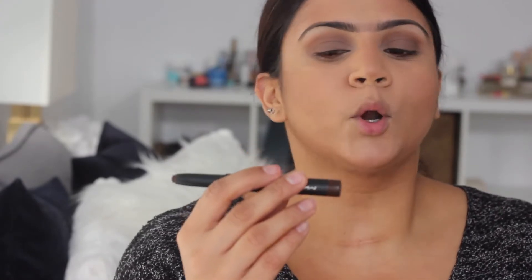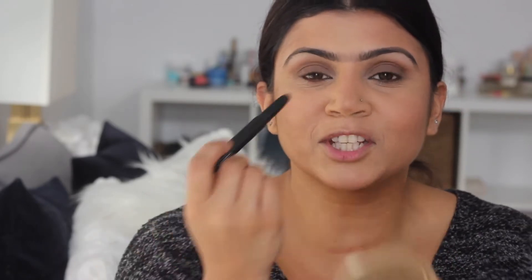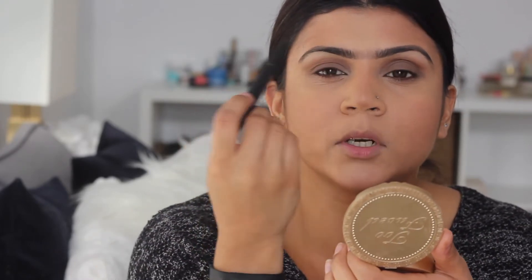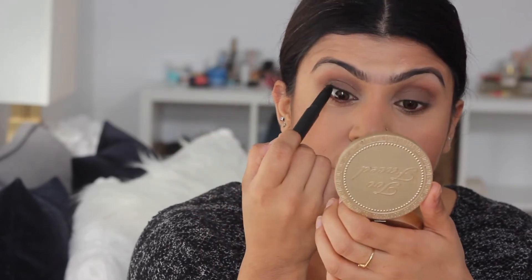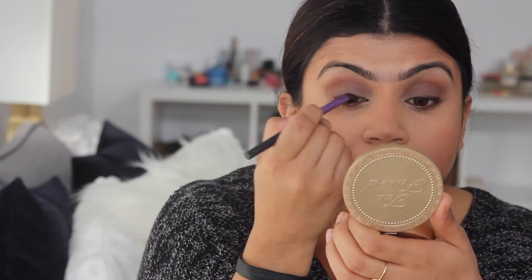Now I'm going in with a MAC Pro Longwear Waterproof Color Stick in the color Bitter Clove, and I'm just going to fill in my tightline, smudging it upwards so I get that really smudged out look. Smudge it a little bit along my lash line. Now with an angled brush, just go in and smudge out that line. You don't have to make it look neat — remember, they didn't have a lot of tools to make things look precise back then. Everything was just really messy and done to enhance your natural features.